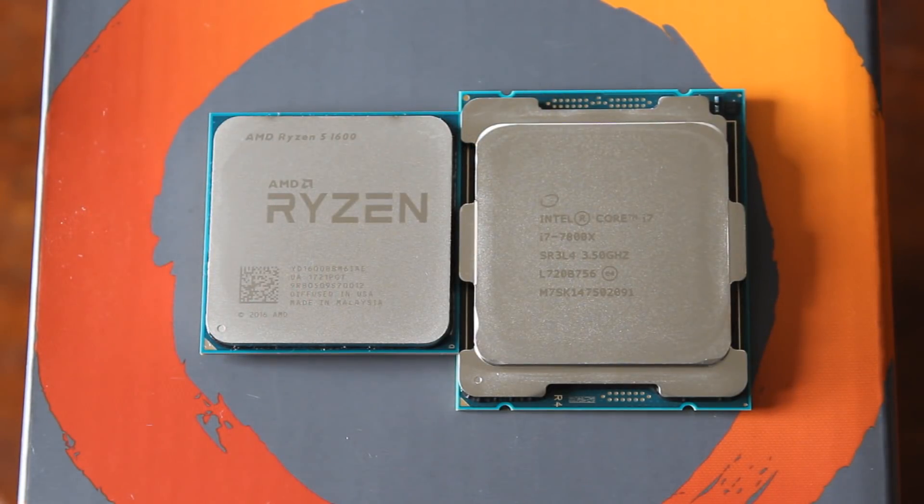Hello ladies and gentlemen and welcome back to Tech Showdown. My name is Given, this is my co-host Teddy, and today we're doing another Ryzen vs Intel Showdown. It's going to be the Ryzen 5 1600 going up against the Intel i7 7800X — a 6-core vs 6-core showdown. Let's jump right into it and talk about the Ryzen 5 1600.